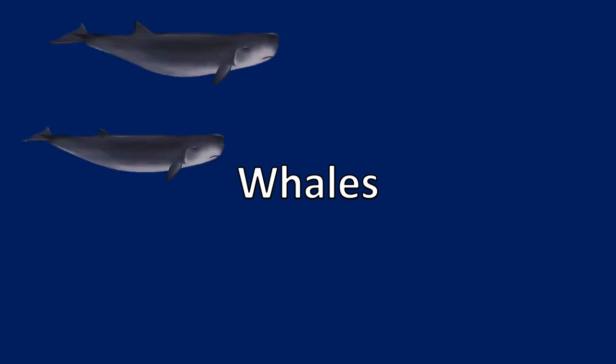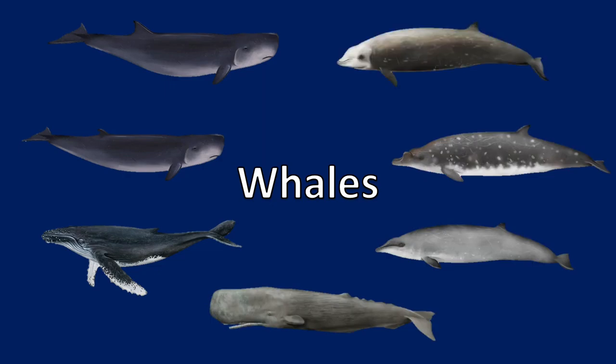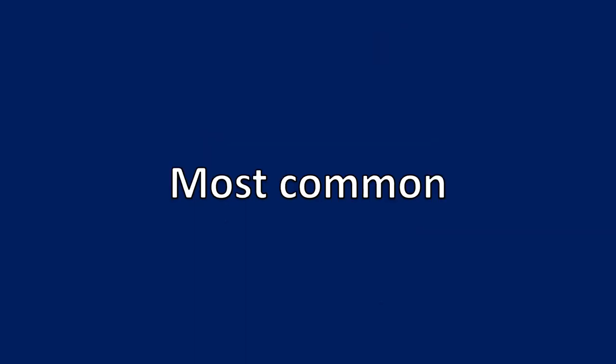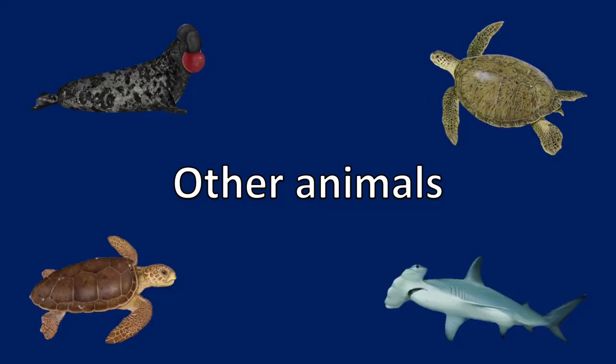They have also necropsied seven different species of whales including dwarf sperm whales, pygmy sperm whales, humpback whales, Gervais' beaked whales, Blainville's beaked whales, and Cuvier's beaked whales. The most common species they encounter is the bottlenose dolphin, followed by pygmy sperm whales. Other animals they have completed necropsies on to support collaborating research include a hooded seal, loggerhead sea turtles, green sea turtles, and a hammerhead shark.